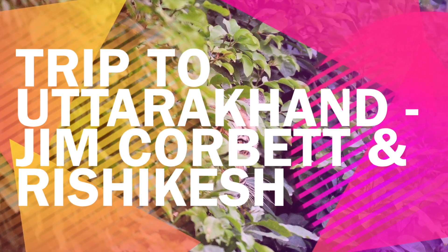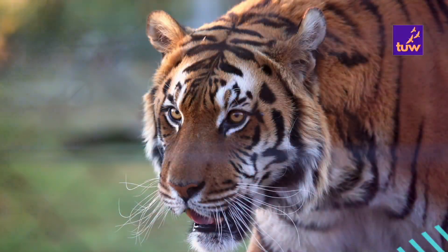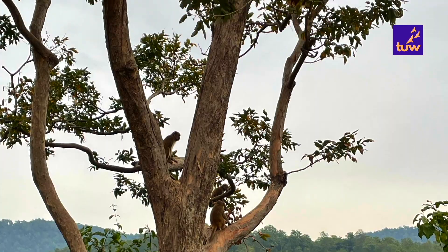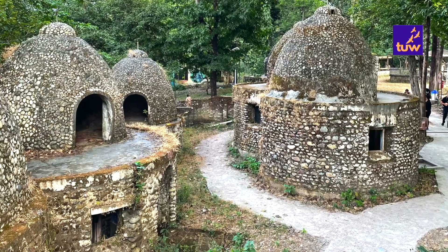Hello everyone, welcome to The Unplanned Way. In this video, we will be showing you the exact itinerary of our trip to Uttarakhand. We covered the Jim Corbett National Park and Rishikesh in this tour. In total, the trip was of 5 nights and 6 days. You can plan your trip following our itinerary.